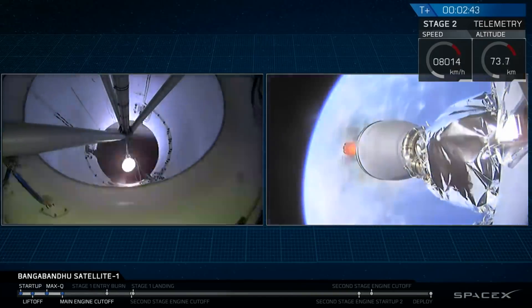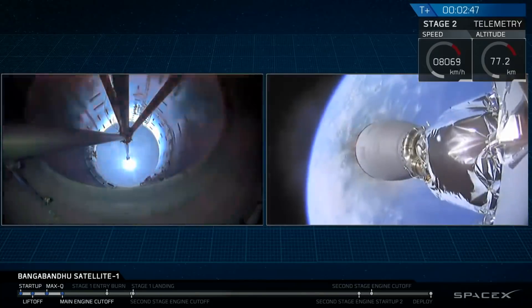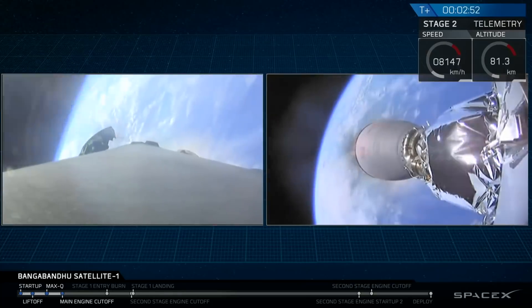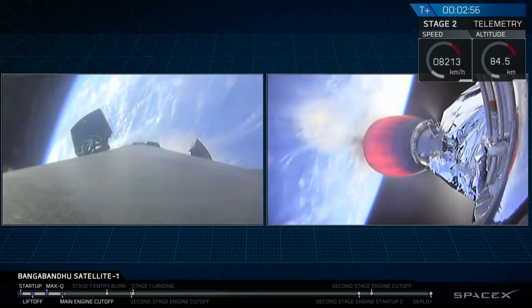We also got to see that the Octograbber was in fact doing its job when the ship came back into port — it was sitting there holding on for dear life. Good job.